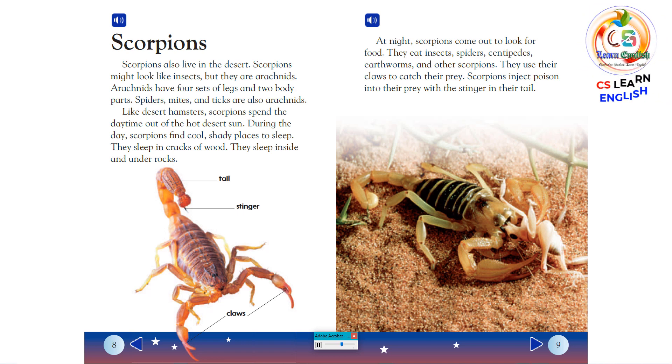Like desert hamsters, scorpions spend the daytime out of the hot desert sun. During the day, scorpions find cool, shady places to sleep. They sleep in cracks of wood, and inside and under rocks.